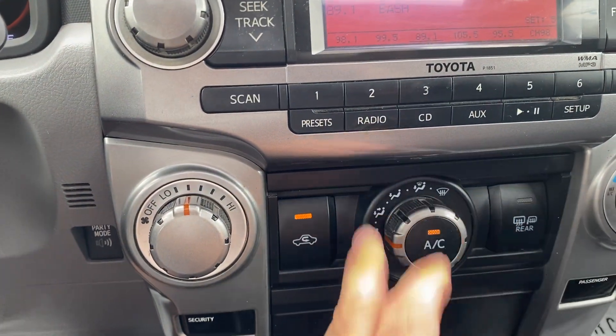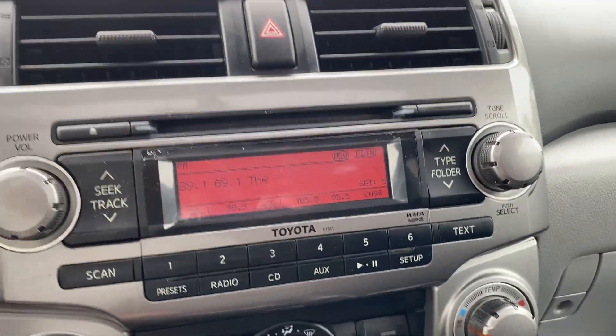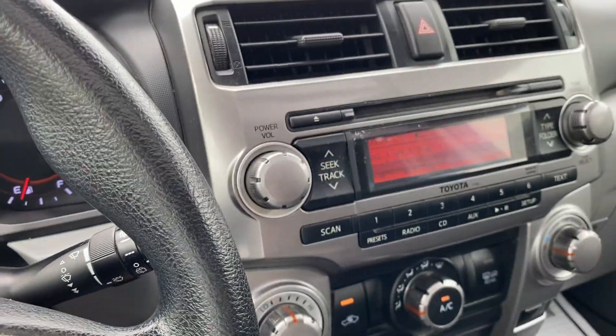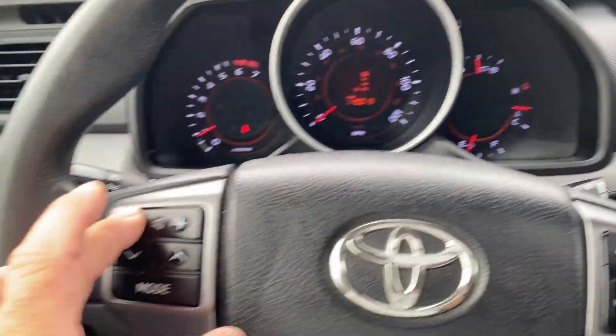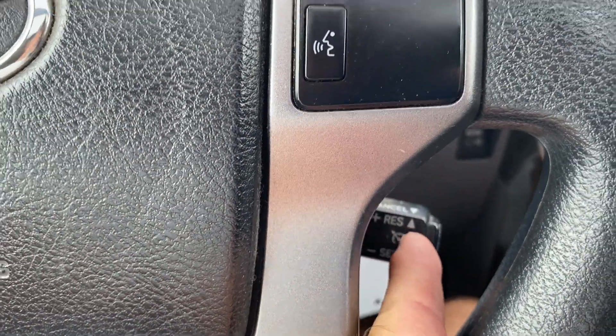Some controls down here — your AC, temperature over here. Let's look at the steering wheel: I'll show you the controls work. You can change your stations here and here. Cruise control is down here and it does work as it should.